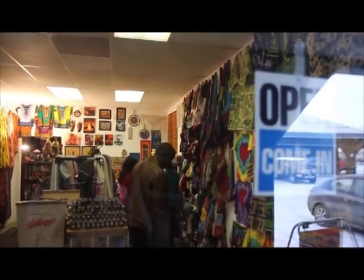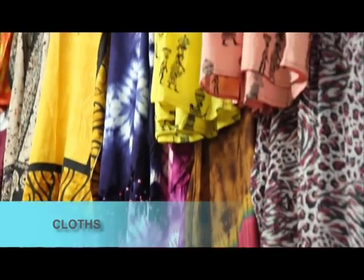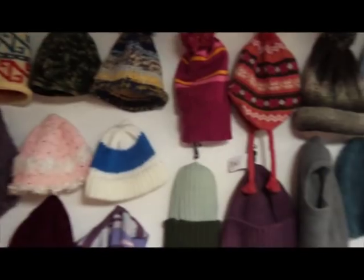Be the center of attention with our colorful and brilliantly designed clothes for men, women, and children. Tie-dye designs, handmade hats, scarves and bags.